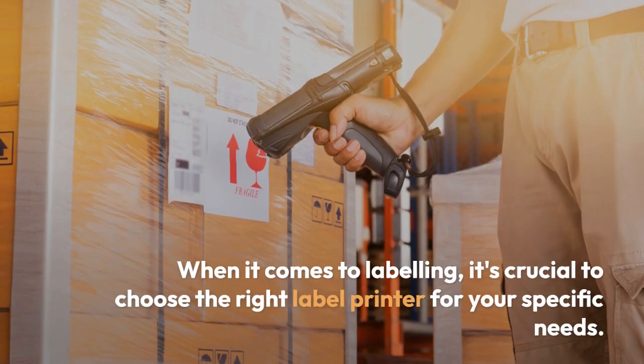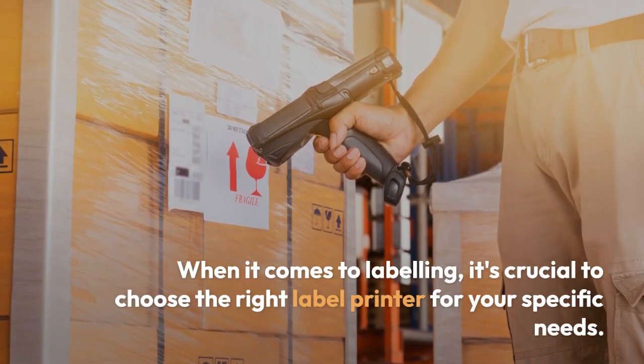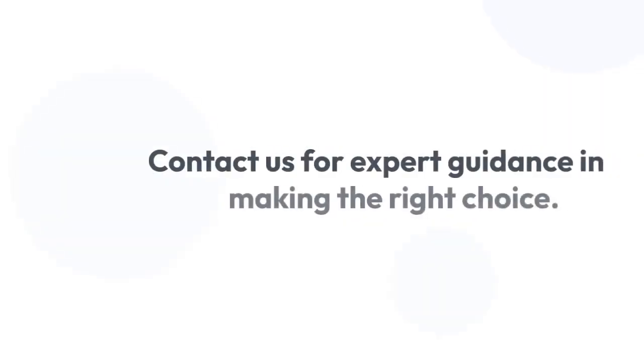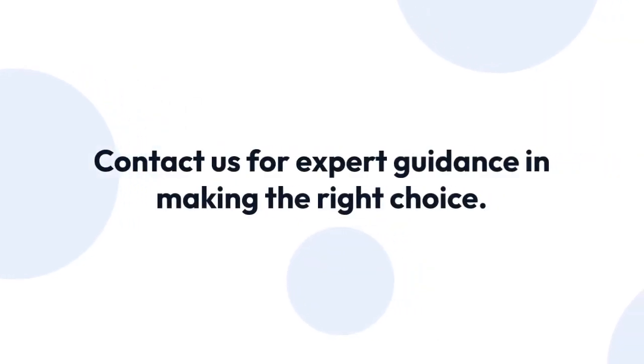When it comes to labelling, it's crucial to choose the right label printer for your specific needs. Contact us for expert guidance in making the right choice.